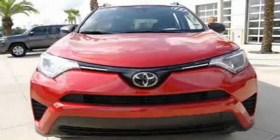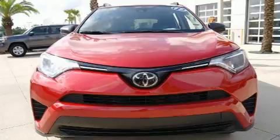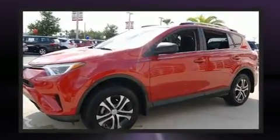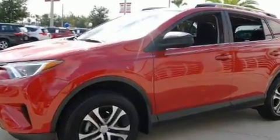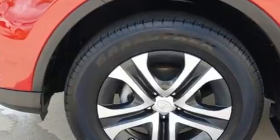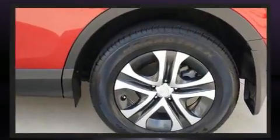Load your family into the 2017 Toyota RAV4. With just over 10,000 miles on the odometer, this four-door sport utility vehicle prioritizes comfort, safety, and convenience. It features a front-wheel drive platform, an automatic transmission, and a 2.5-liter four-cylinder engine.